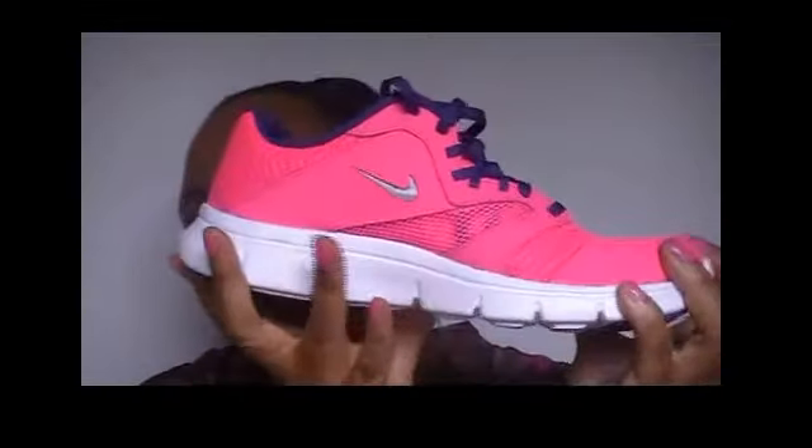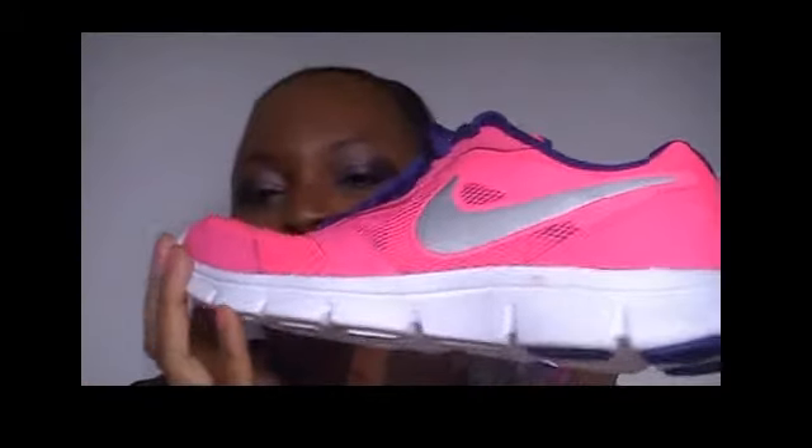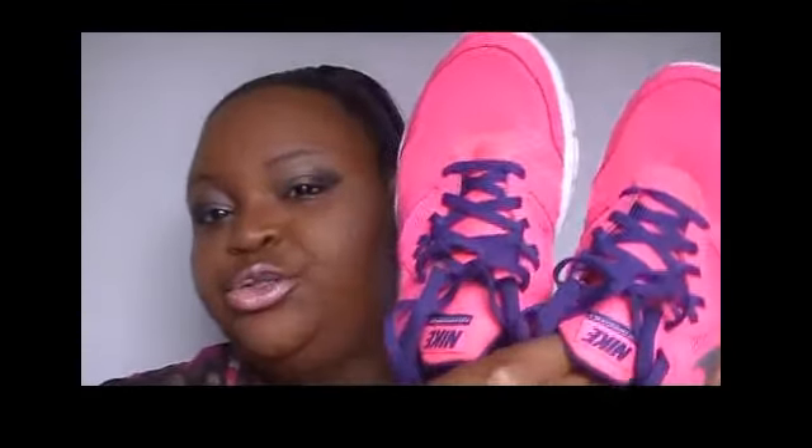First up, I copped these bright Nikes. They're pink and like a royal purple — my two favorite colors combined in a shoe, so I had to get these. They actually came from the girls section and are a size 6Y. These were $57.49 and the red sticker means 70% off, so with my coupon code I only paid two dollars. Two dollars for Nikes — can't beat it!